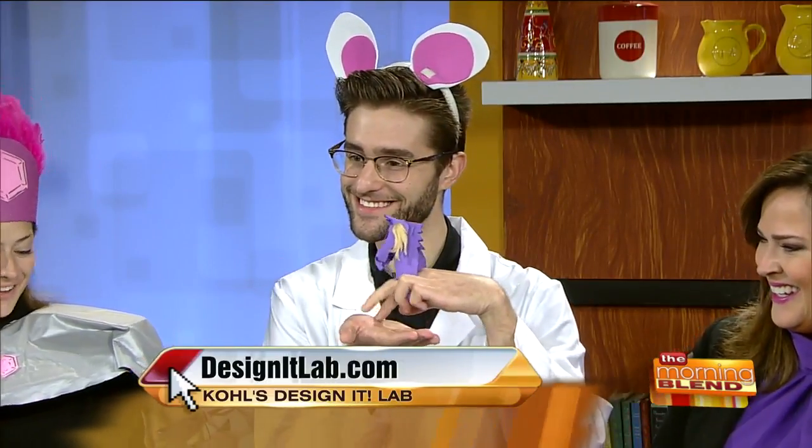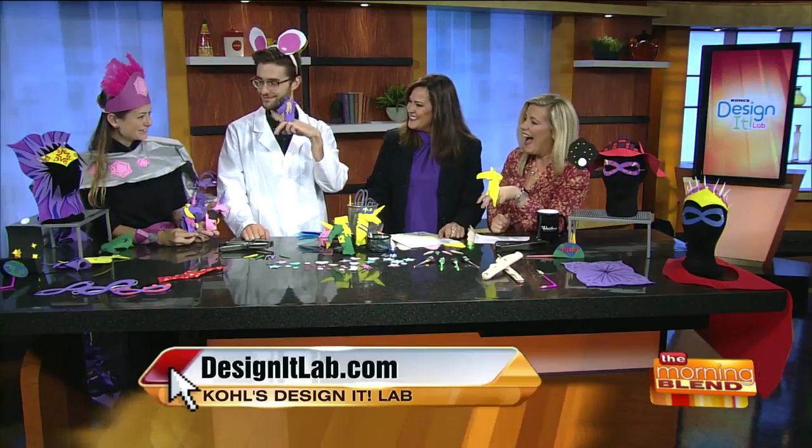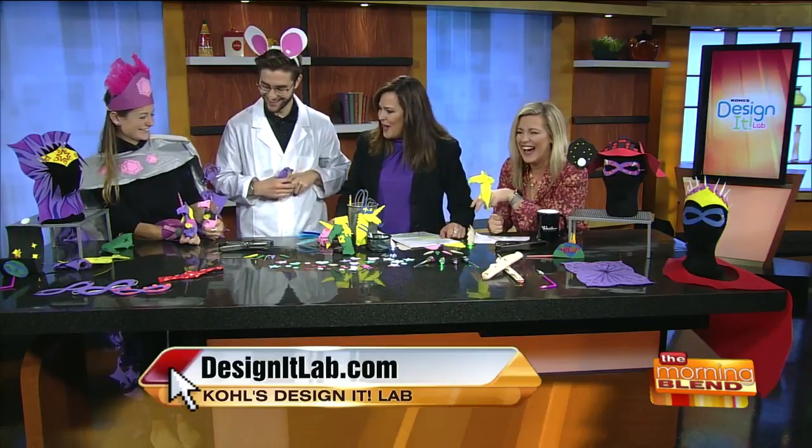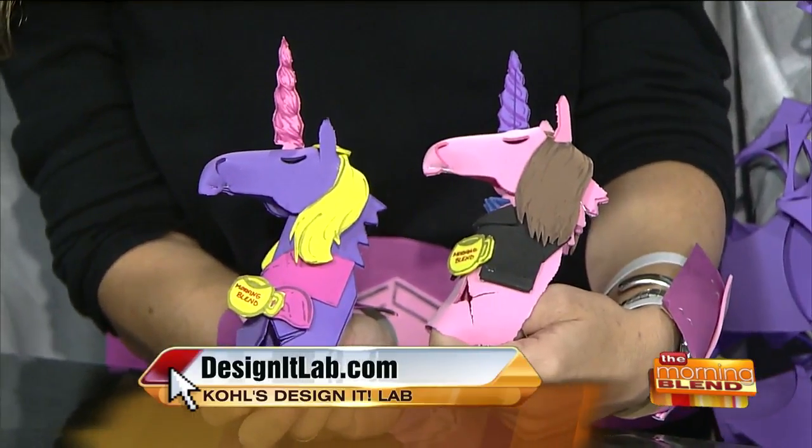Is it open to the public? Do you have to be in Discovery World, or can you come straight to the Design It Lab? It's paid for with admission. We're going to be open all day until 4:15. We have a team of educators that can help you out and give you the kit of parts. We have a Tiffany and a Molly — you've got a blonde and a brunette.